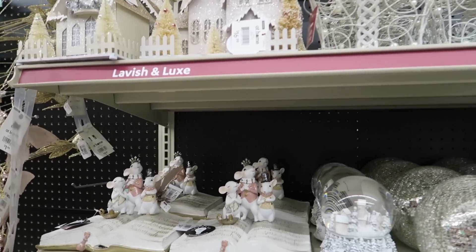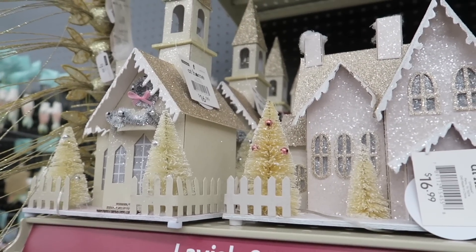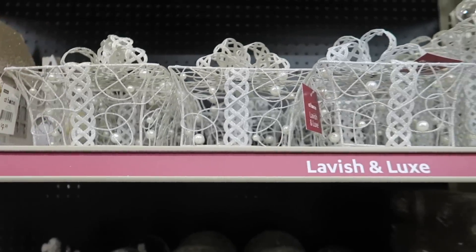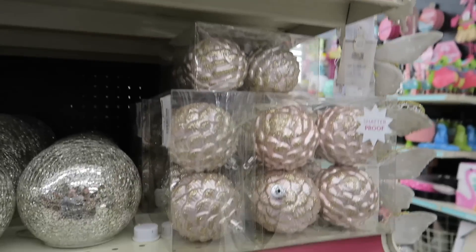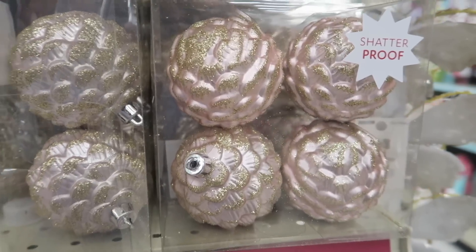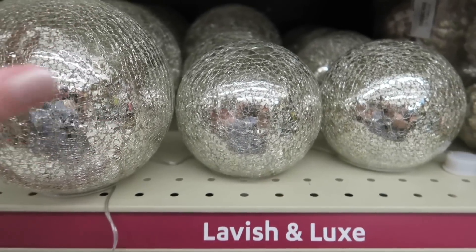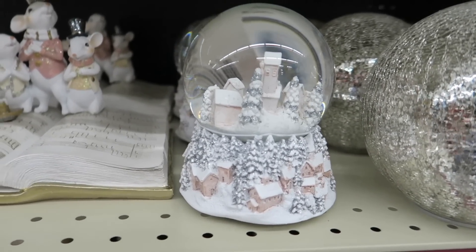Hi you guys, we are at the at-home store checking out their Christmas stuff. They sure have their Christmas stuff out early this year. You guys probably aren't going to be watching this for a while, but I'm just getting it filmed now because there's so much out. I'm just surprised that they have it out this early.